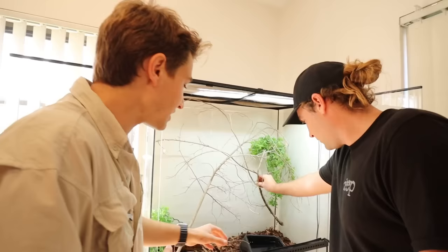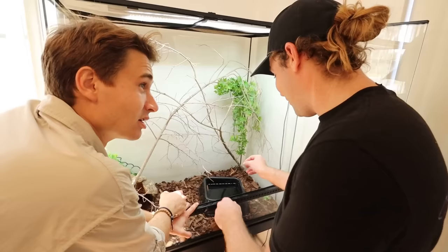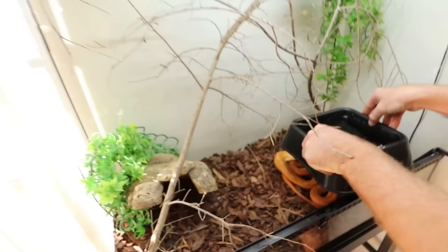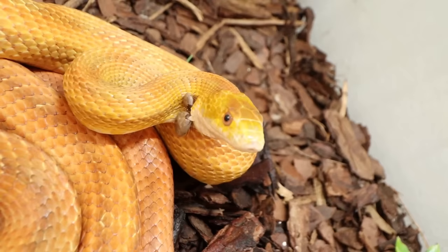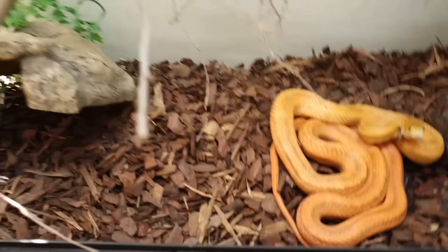I'm guessing the male is under here — and this guy is not as nice as the female; he can actually bite sometimes. Three, two, one — he's massive! Look at those ticks! There are two giant ticks right on this rat snake's neck, right next to each other, and then right over here — Landon, there's a third tick! Poor guy.